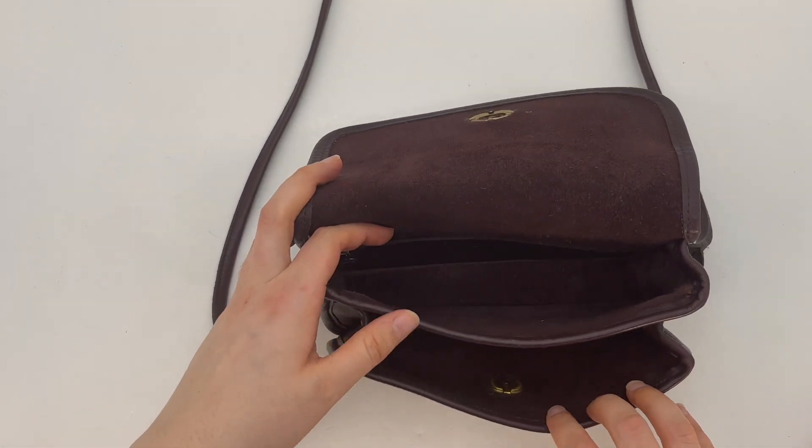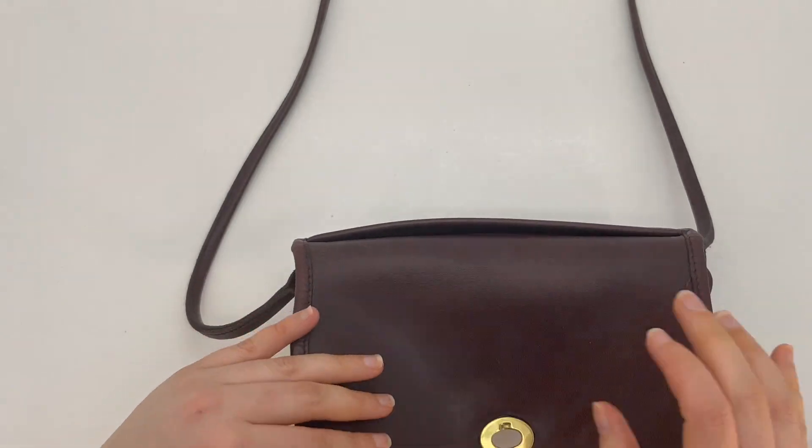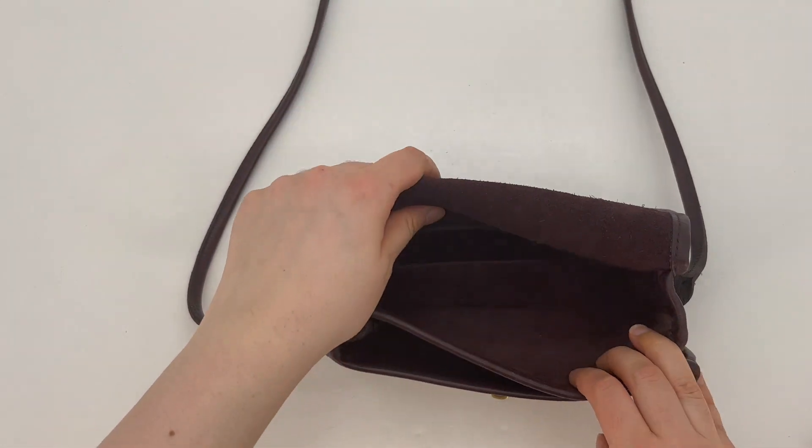So it's got three pockets: the front flat pocket, the back zip pocket that I just showed you, and then this back pocket — so plenty of pockets there.